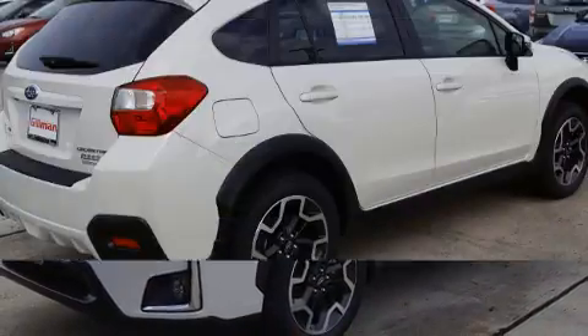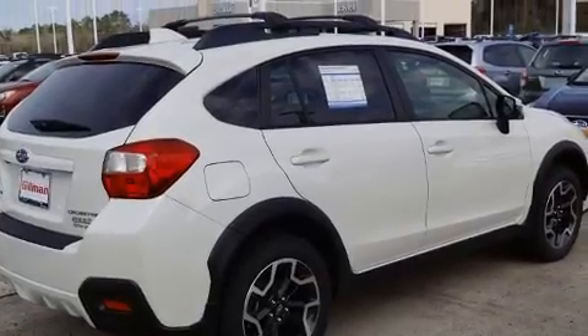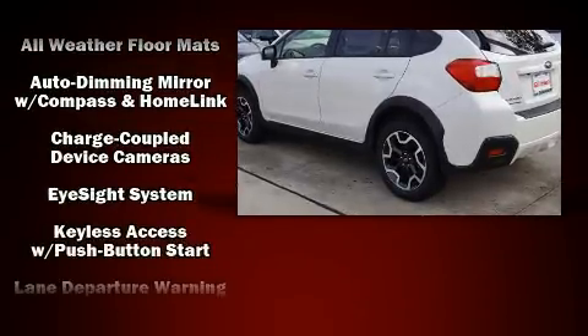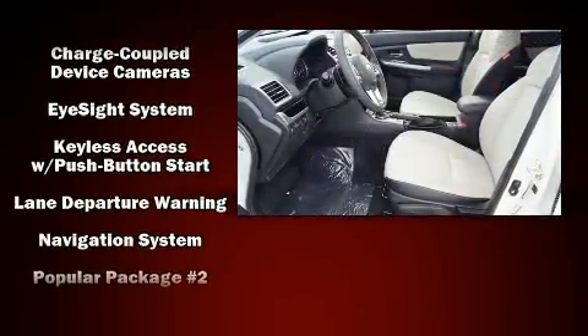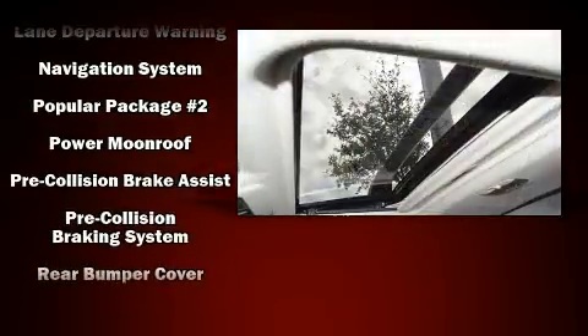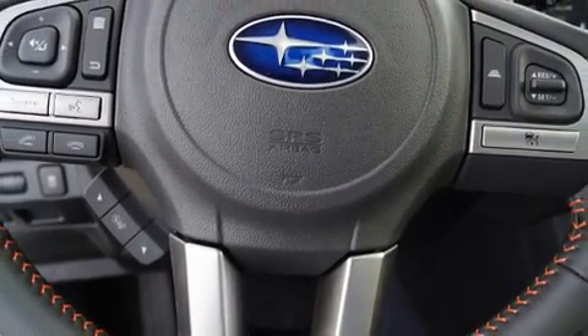Subaru ensures the safety and security of its passengers with equipment such as dual front impact airbags with occupant sensing airbag, head curtain airbags, traction control, brake assist, an emergency communication system, and four-wheel disc brakes with ABS. All-wheel drive enhances stability in unpredictable circumstances.